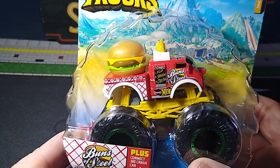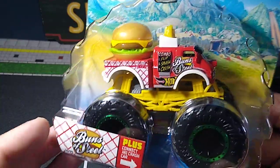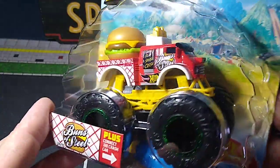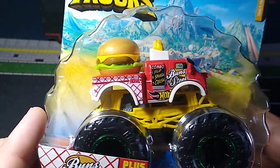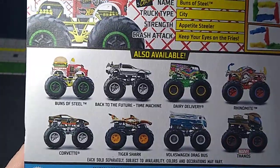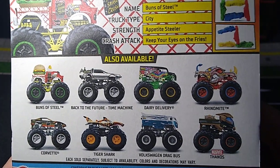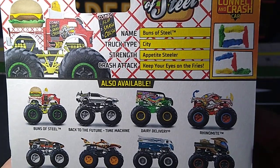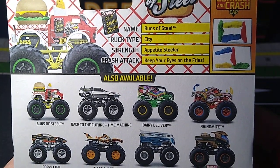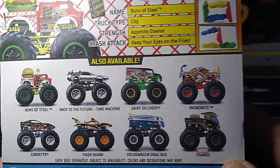Let's look at the Monster Trucks. I grabbed this one — the Buns of Steel. It looks cool as a Monster Truck. I don't particularly care for Hot Wheels, but I know my kid will like it too, so I snagged it. This must have been a holdover from older sets they threw in there, because there were none of the other ones from this set — maybe the Thanos was in there, but that's about it. I already have that.